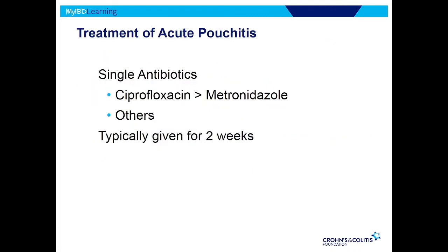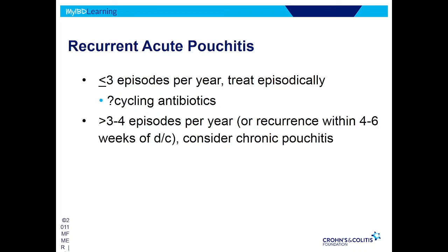Treatment for acute pouchitis: a drug called Cipro — a common antibiotic, not a lot of risk or side effects — works in 95% of patients. Another drug called metronidazole has more side effects, and there are lots of other antibiotics we can use. Typically we give it for two weeks, see if they're responsive, then stop and see if it comes back and how quickly. If there are three or fewer episodes per year, we treat episodically — when the patient has symptoms, we give two weeks of antibiotics. If it comes back quickly, within a few weeks of stopping, or they've had three or four episodes per year, then maybe they're better off staying on antibiotics to prevent recurrence in the first place.